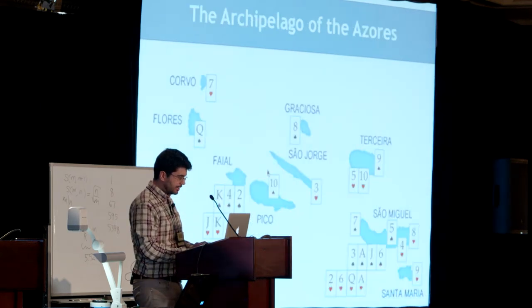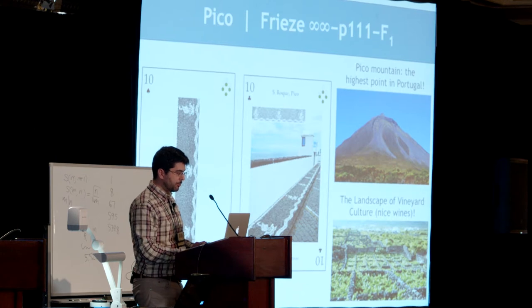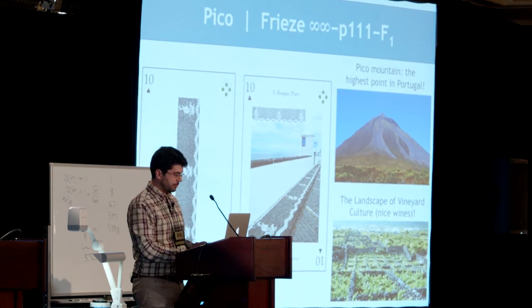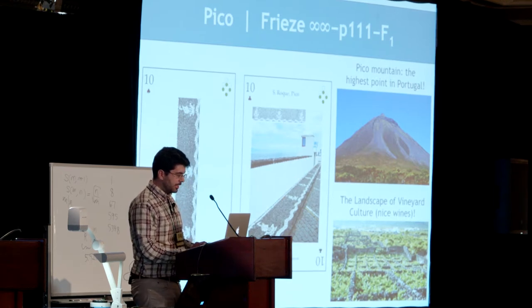Now let's visit Pico. We find on this island a frieze with translational symmetries. Pico Mountain is the highest point in Portugal and one of the seven natural wonders of Portugal. In Pico, we also find nice wines — the landscape of vineyard culture is a UNESCO World Heritage Site.